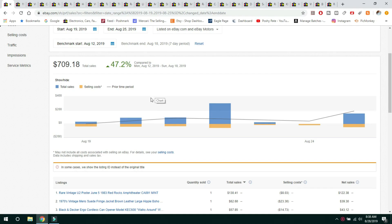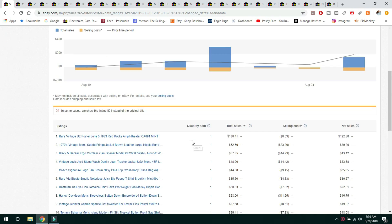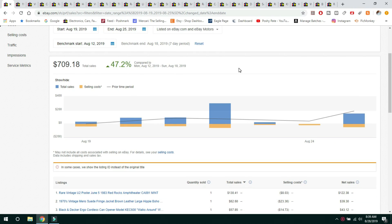I do my record keeping from Monday through Sunday, and it was a good week, which makes me a little bit nervous sometimes because sometimes when you have a good week one week, the next week can be different. So let's go ahead and get on with what sold this week on eBay. My sales were up 47.2% and my total sales were $709.18. Best day of the week was Thursday, worst day was Saturday. I don't typically have a ton of sales on the weekends — most of my sales occur during the week.